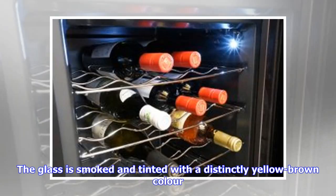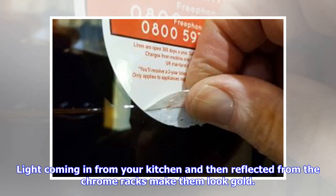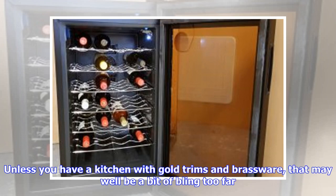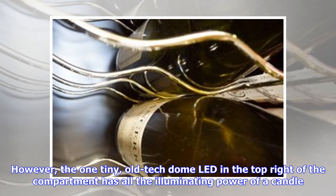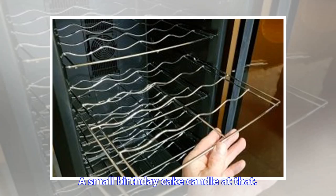The glass is smoked and tinted with a distinctly yellow-brown color. Light coming in from your kitchen and then reflected from the chrome racks makes them look gold. Unless you have a kitchen with gold trims and brassware, that may well be a bit of bling too far — it certainly was for our tastes. Theoretically, the interior of the cabinet is illuminated by a switchable on/off LED light. However, the one tiny old-tech dome LED in the top right of the compartment has all the illuminating power of a candle — a small birthday cake candle at that.